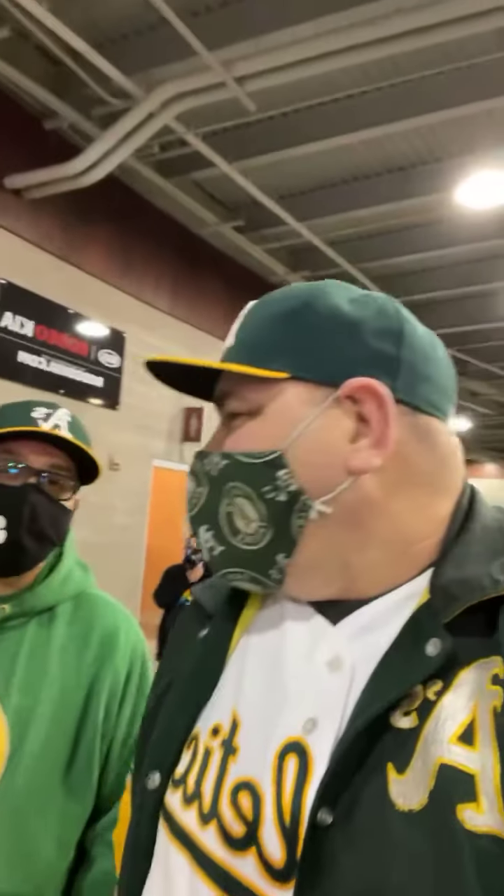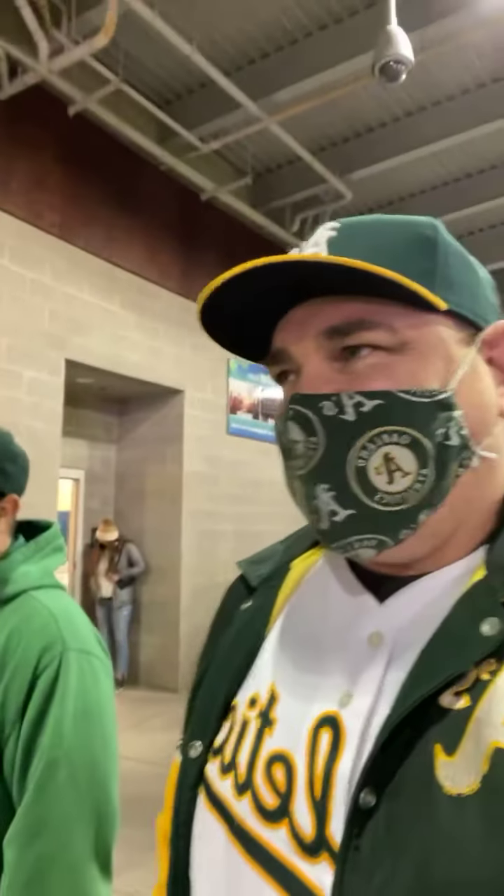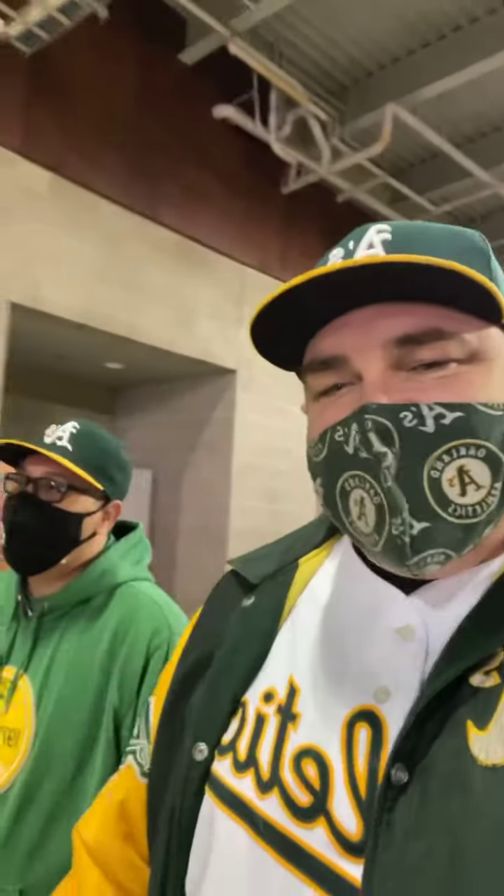Hey everybody, welcome back. We are live today from Goodyear Stadium in Goodyear, Arizona. Remember, subscribe to our channel and hit the like button if you like the video. We're going to take you on a little tour of the baseball stadium. Today it's Cactus League action between the Oakland Athletics and the Cincinnati Reds.